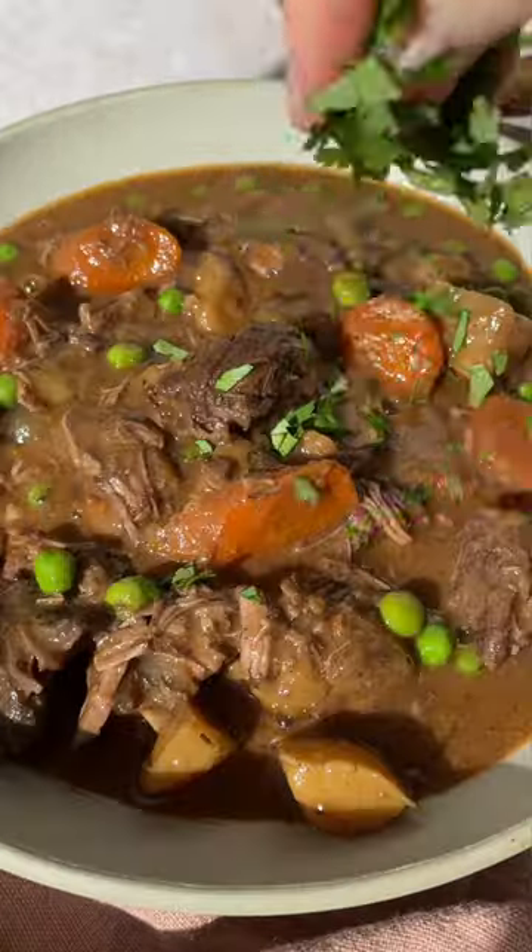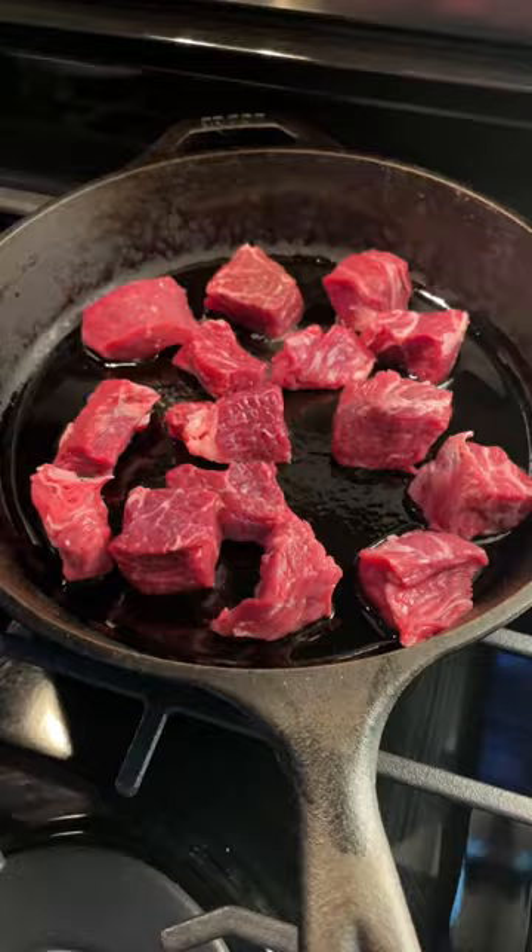When I was little my mom used to make the most incredible beef stew. It would simmer all day long on the stovetop and I just remember it being a staple meal in our household.